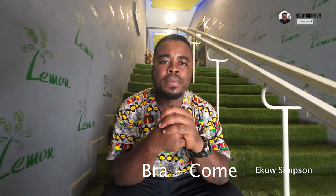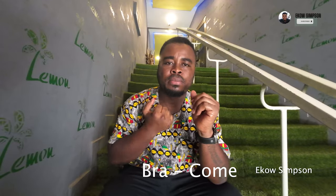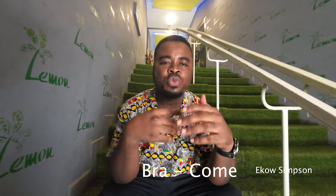'Bra' means come. When you are trying to learn the language, I feel that you should add gestures to it — it helps you remember those words. So we started with 'fa,' which means take, and then 'bra,' which means come.